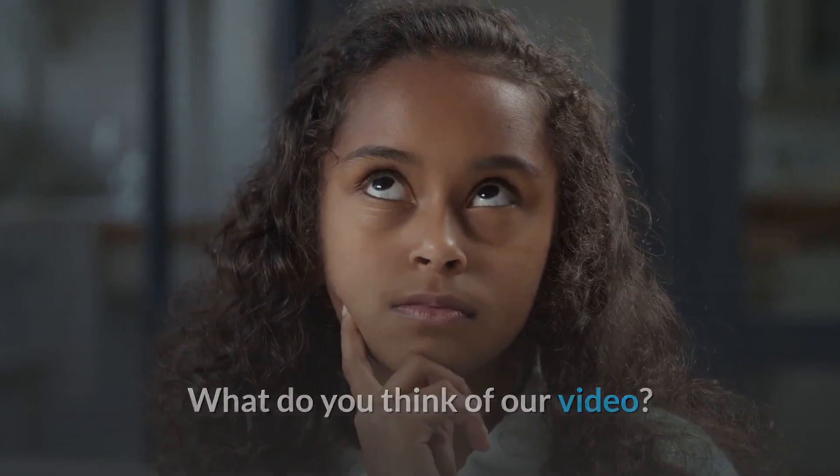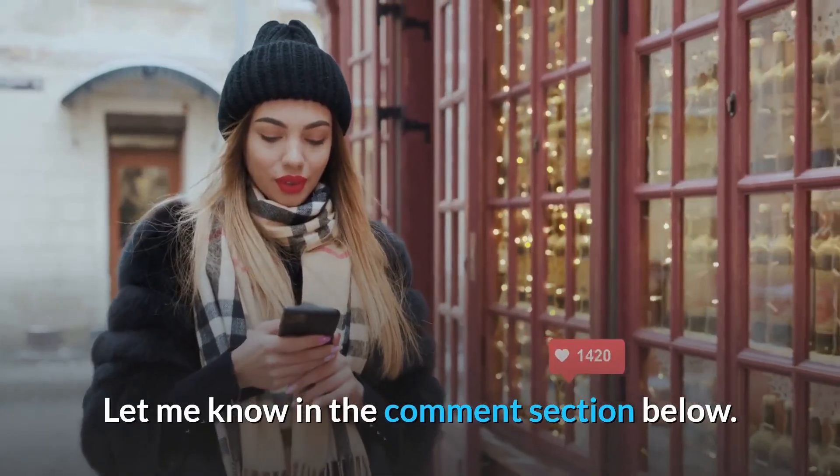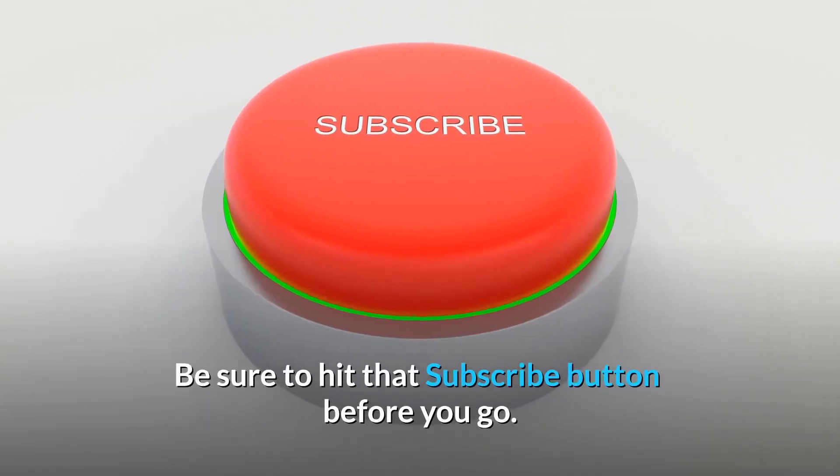What do you think of our video? Which gadget did you find most useful? Let me know in the comment section below. If you enjoyed this video and want to hear from me again, be sure to hit that subscribe button before you go.